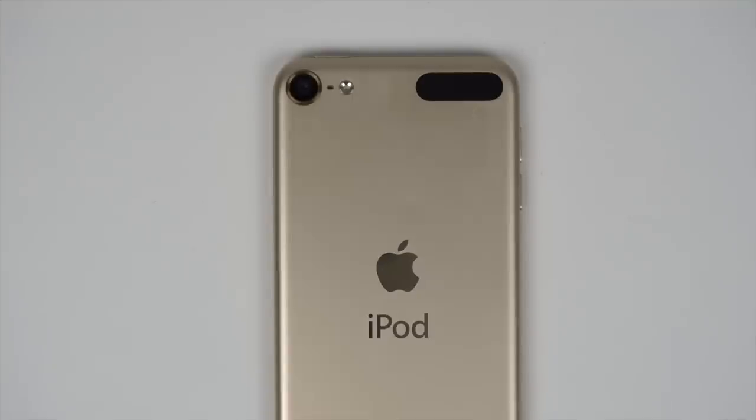Hey, how's it going? I'm Josh from 91Tech, and today we're going to be talking about the iPod Touch 6th generation. Is it still worth buying in 2019?